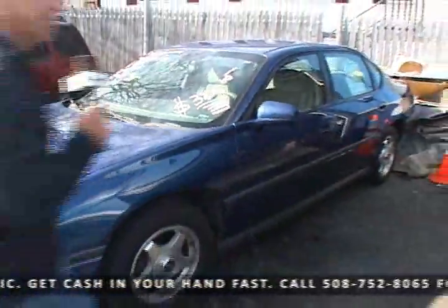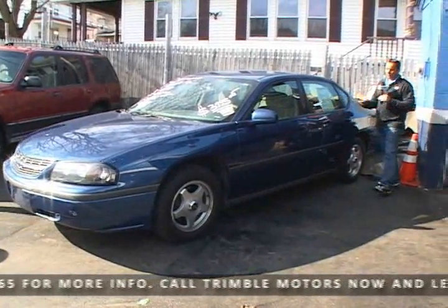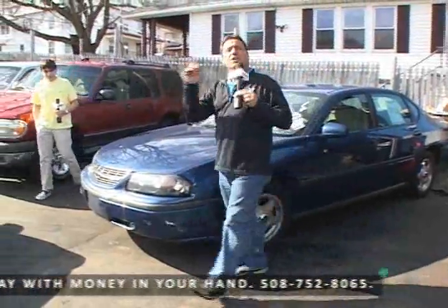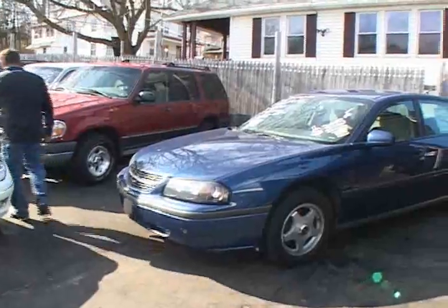Up next, we've got a 2004 Chevrolet Impala. Six-cylinder automatic, custom wheels on this one, the right color. Great, great car. 31 miles to the gallon. It's going to start up and do what it's supposed to do every day. Give us a call on that one — 752-8065, ChimbalMotors.com.